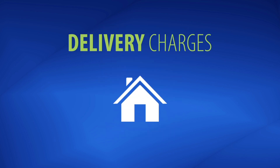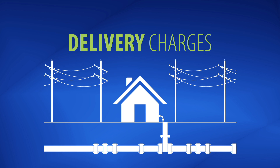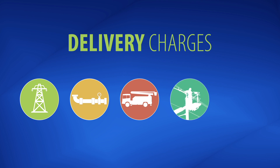Delivery charges represent Central Hudson's cost for transporting electricity and natural gas to your home or business. This includes the use of Central Hudson's electric and gas lines, operating and maintaining that network, and providing an array of customer services.